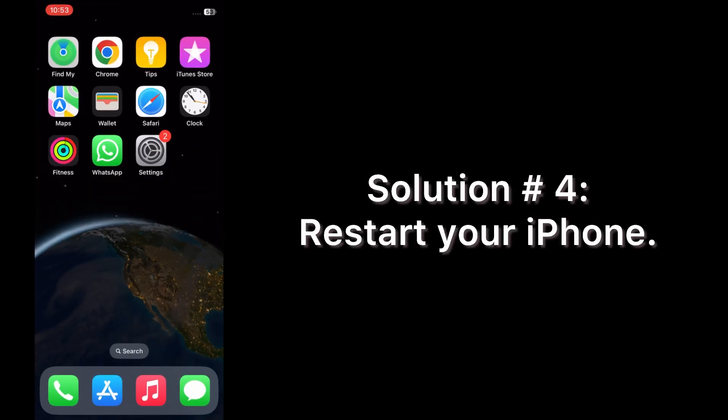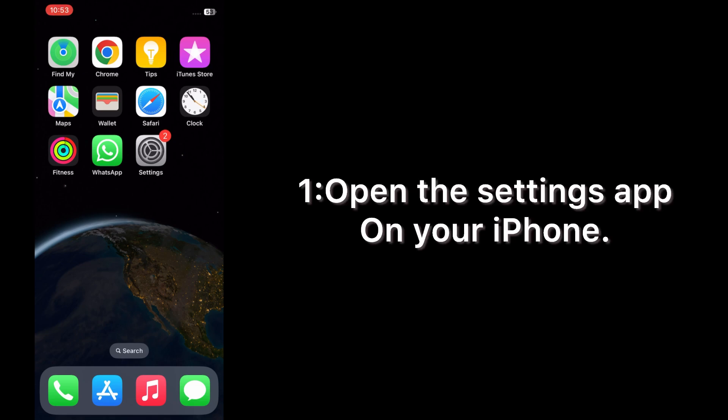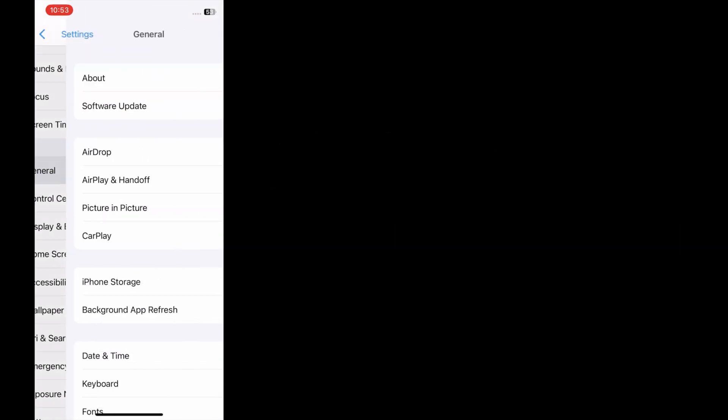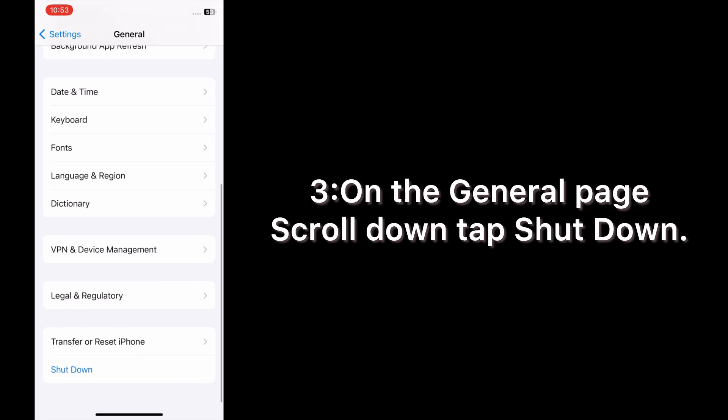Solution number four: restart your iPhone. Open the Settings app on your iPhone. On the Settings page, scroll down and tap on General. On the General page, scroll down and tap Shut Down.